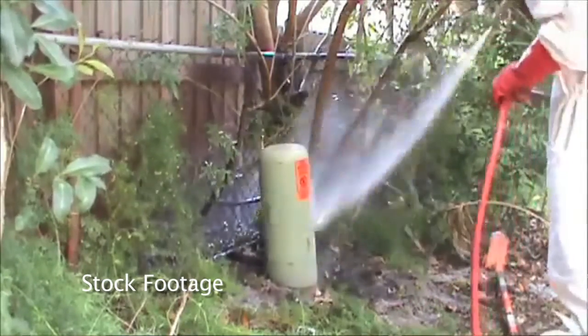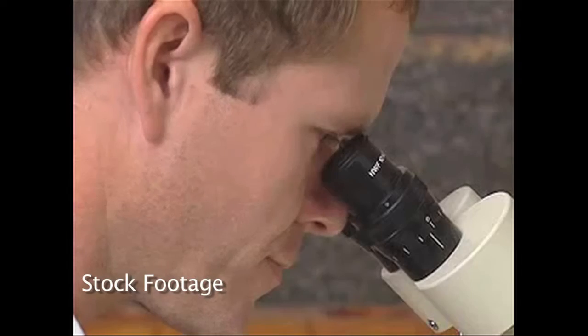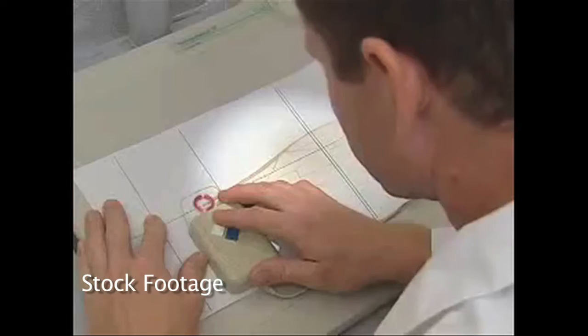A lot of times people ask us, are they Africanized? The only way to tell if it's an Africanized bee or a European bee is under a microscope in a laboratory. So we have to treat everything as if they were Africanized — there's no way for us to tell.